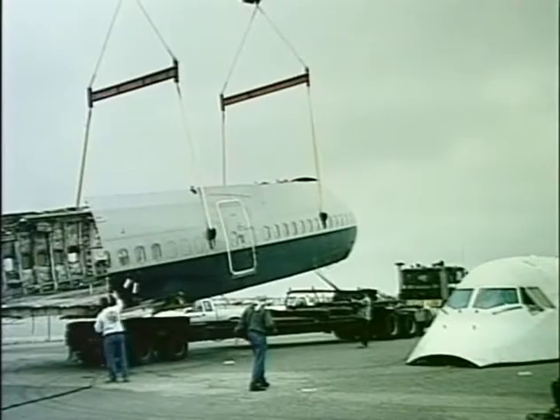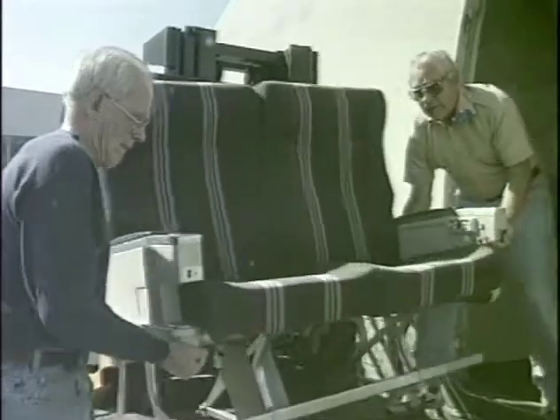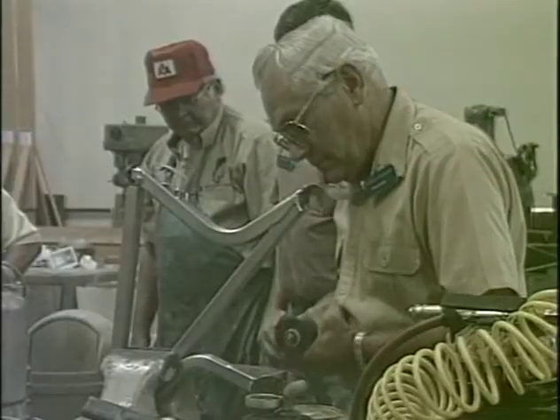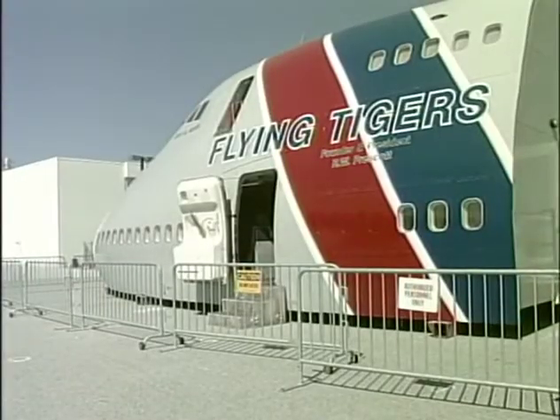Upon its arrival here in San Carlos, the upper and lower decks, which had been separated to facilitate transport, were reassembled and the restoration process was begun. Interior furnishings were acquired and refurbishing commenced with the generous assistance of United Airlines technicians, supplemented by restoration shop volunteers. Two years of intensive effort were required to produce the remarkable display exhibited before you.